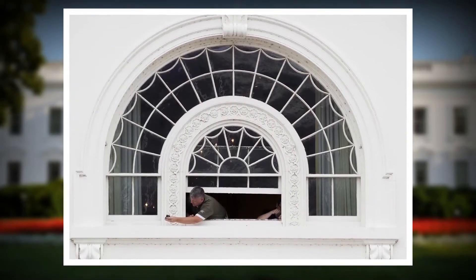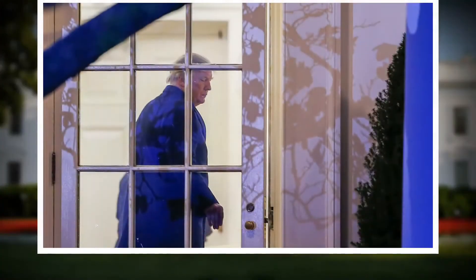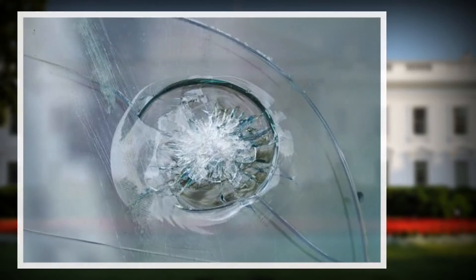A square foot of ballistic glass costs almost $100. On November 11, 2011, the windows were put to test when a man allegedly fired two shots from a high-powered rifle towards the south face of the White House. From more than 2,100 feet away, the layer of ballistic glass stopped the bullet.